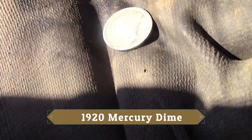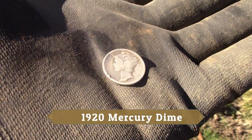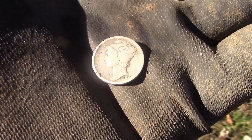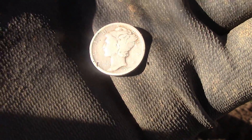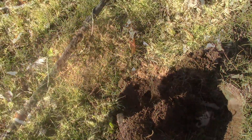Here by this tree, I just dug a mercury dime. Oh yeah, gotta love that. Love me a mercury. All right, let's find some more.